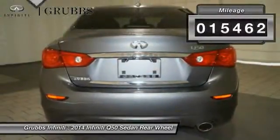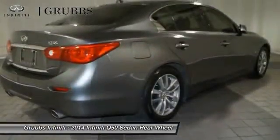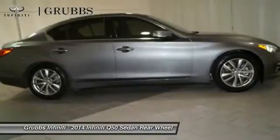This vehicle has less than 20,000 miles. It offers reliability and good looks at a great price. So come in and take a test drive today.